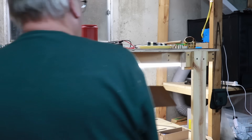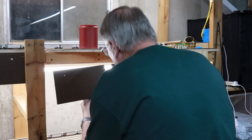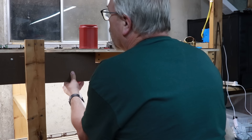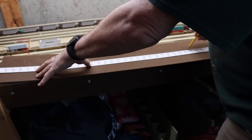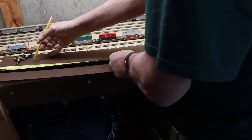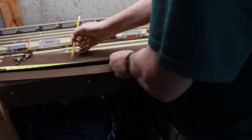The third upgrade is cosmetic. I installed fascia onto the front of the staging benchwork. This fascia is made from eighth-inch tempered hardboard, just like that on the main layout, and I screwed it in place with truss head screws. This step really dresses up the area.